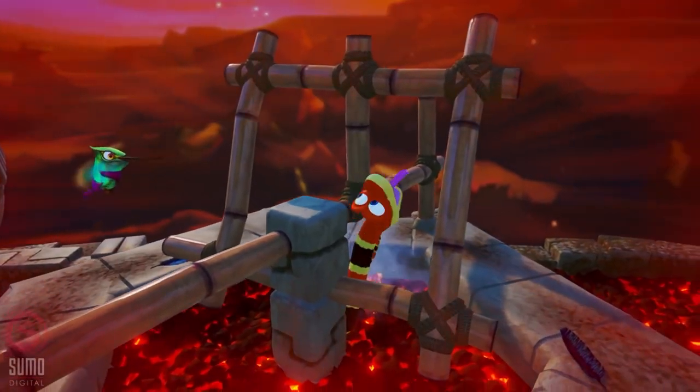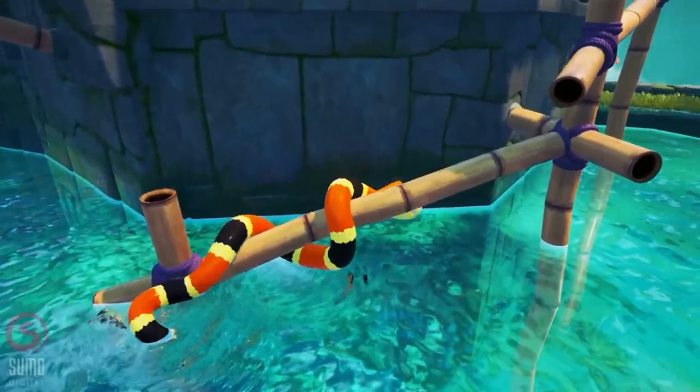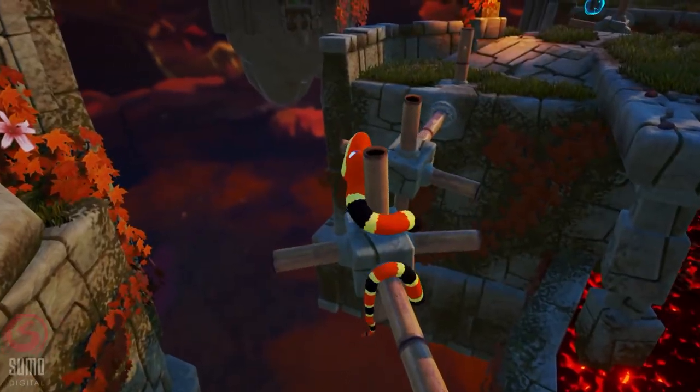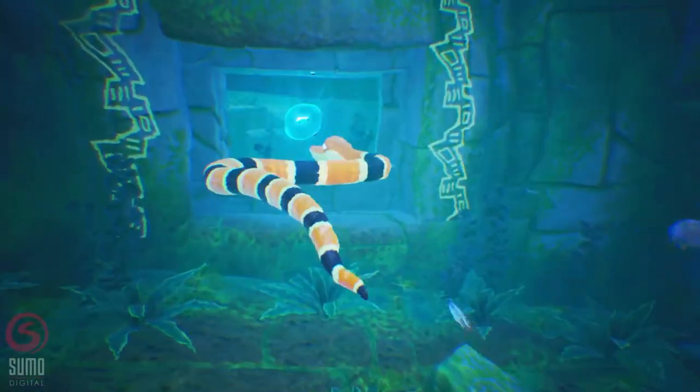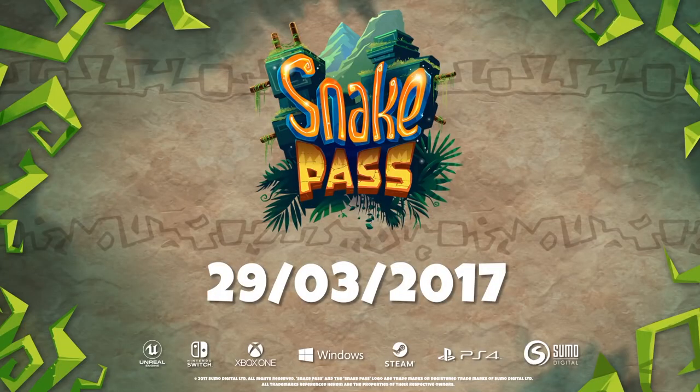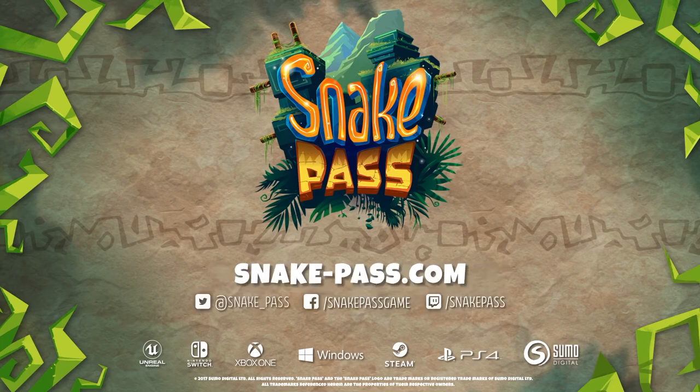It looks like a brightly coloured platformer from the N64 era. For me, and perhaps a few others who sank more hours than was good for us into the likes of Super Mario 64 and Banjo-Kazooie, Snake Pass seems a no-brainer purchase for long-standing fans of the genre and newcomers alike. Coming to Xbox and all the consoles March 28th.